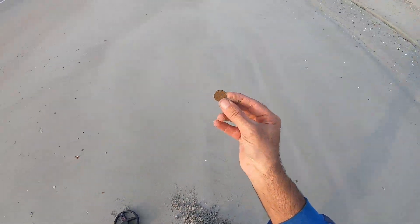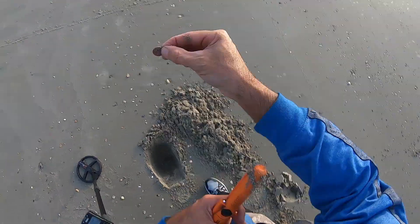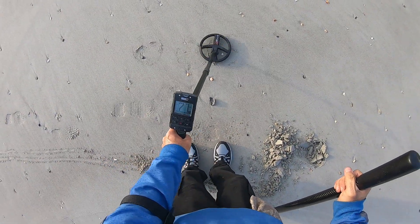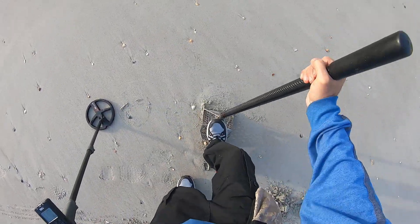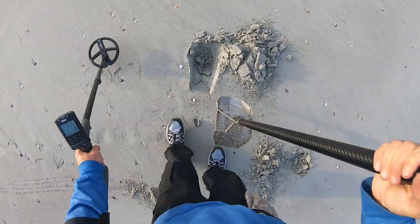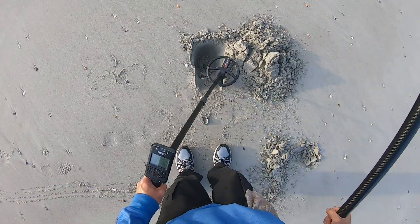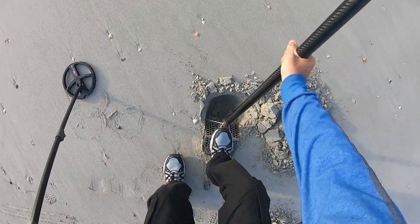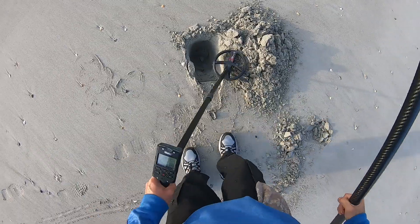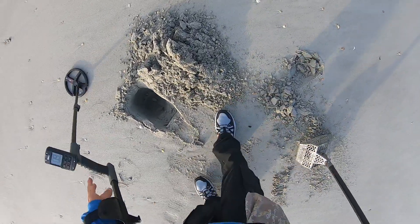About a nickel — a penny. Got a loud 72-74 signal. That doesn't sound good.